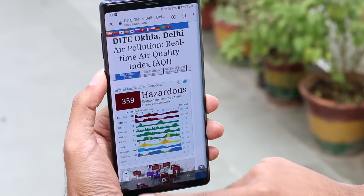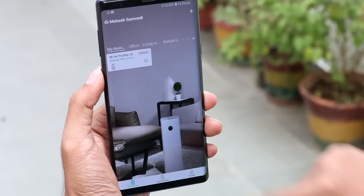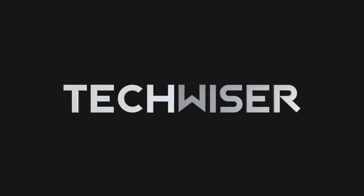As you can see, it's 359 units on the website, and if I turn on the Mi air purifier it detects 378, which is pretty close. So yeah, it does work — but don't use it outdoors.